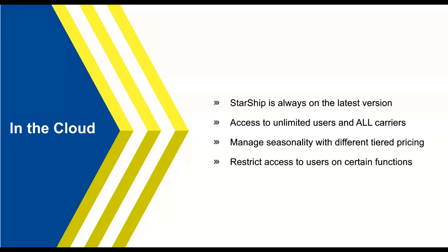Why look at a cloud solution over on-prem? Starship is always going to have the latest updates — no waiting for or downloading upgrades. We upgrade Starship quarterly, so you'll wake up one morning and everything will be updated. You also have access to unlimited users and all parcel and LTL carrier integrations at no additional cost, whereas an on-prem solution requires purchasing carrier modules à la carte. For shippers with volume spikes, cloud gives you the ability to adjust your pricing tier for busy times and then jump back down after those busy months are done.